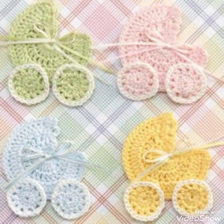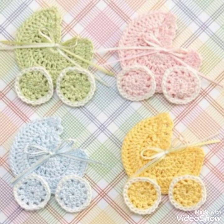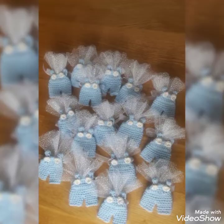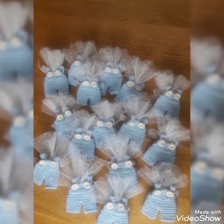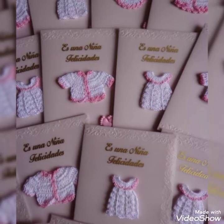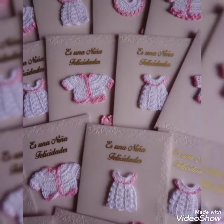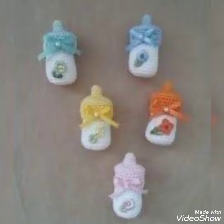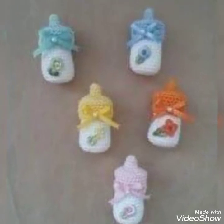Guys, once again I have a really beautiful and cute collection. These are party favors you can give to your guests at a baby shower or any party. If you're planning to throw a baby shower party, you can make these amazing crochet party favors for your guests.